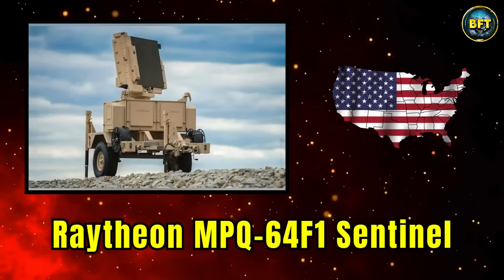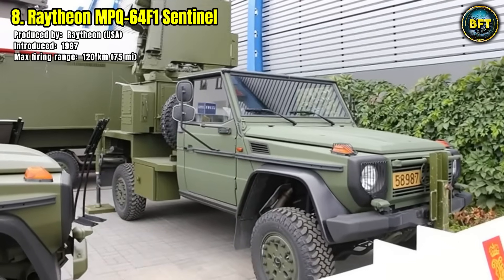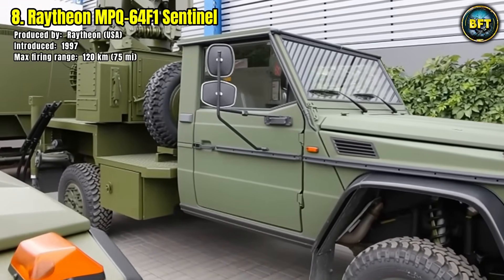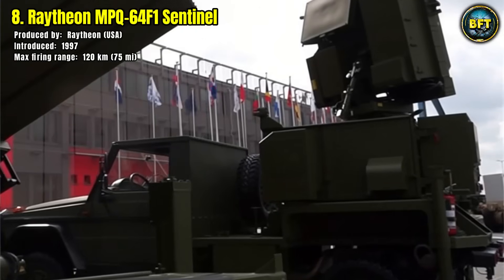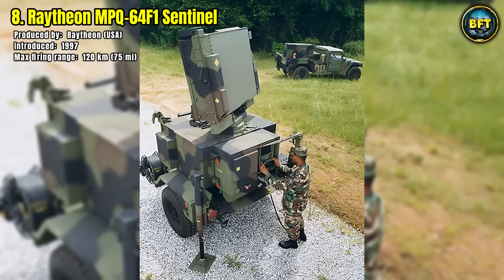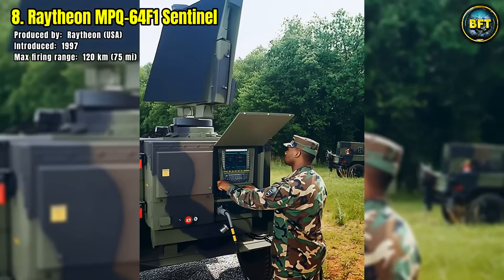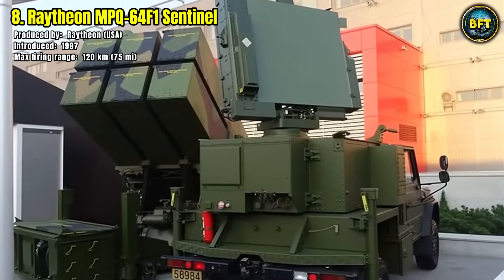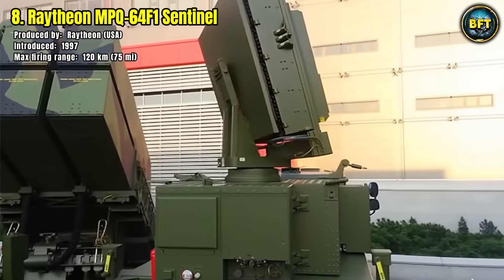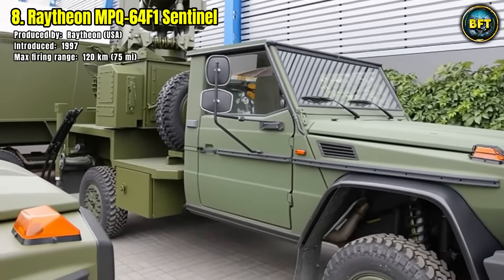Number 8: Raytheon MPQ-64F1 Sentinel. The Raytheon Sentinel radar, introduced in 1997, is a key element in modern air defense. Produced in the United States, it has been widely adopted by NATO forces as a mobile three-dimensional radar, optimized for detecting aircraft, helicopters, drones, and incoming missiles. Its maximum range extends to 120km, giving commanders ample time to respond to threats.